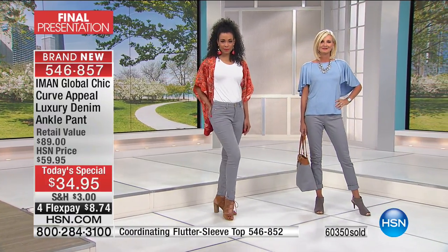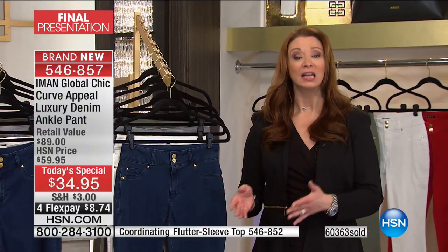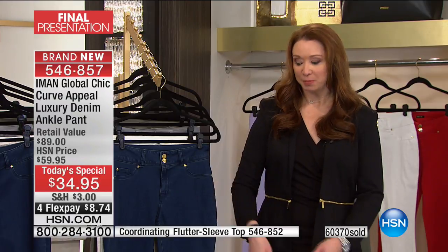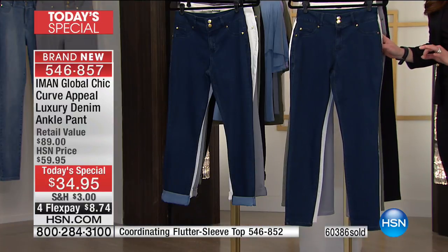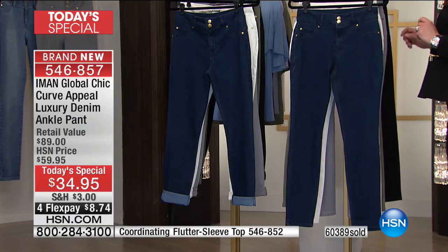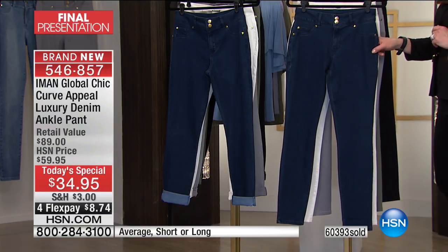Just as a frame of reference, I'm usually between a six and an eight. Sweet Donna is buying me the six — I actually prefer to go down a size in Curve Appeal. Even though I'm five nine, I went with the average inseam because it's just such a great fit. The short inseam is 28 inches, the average is 30 inches, and the long is 32 inches.